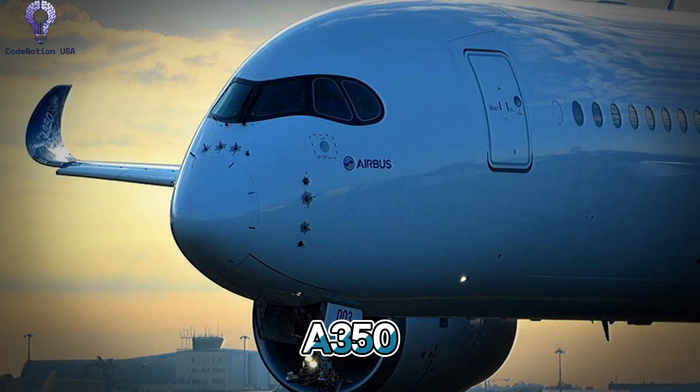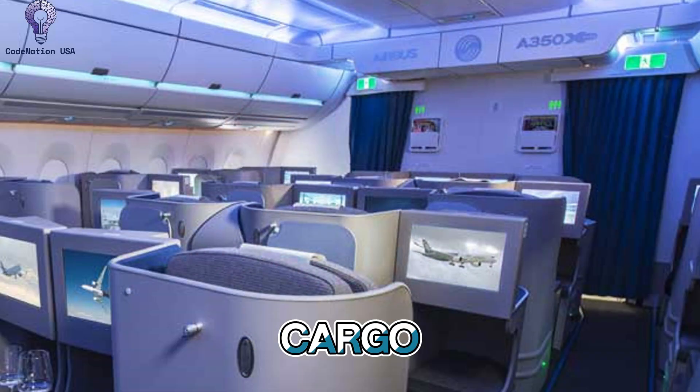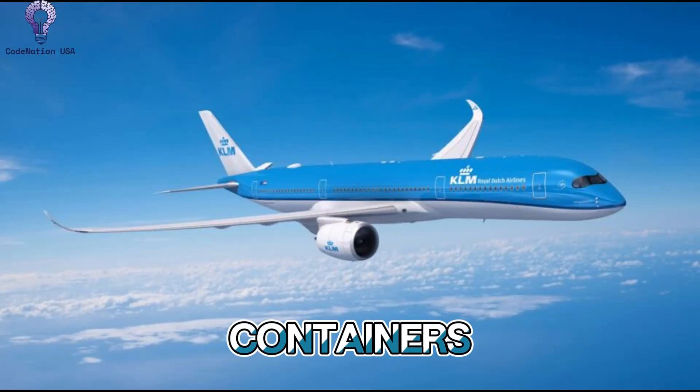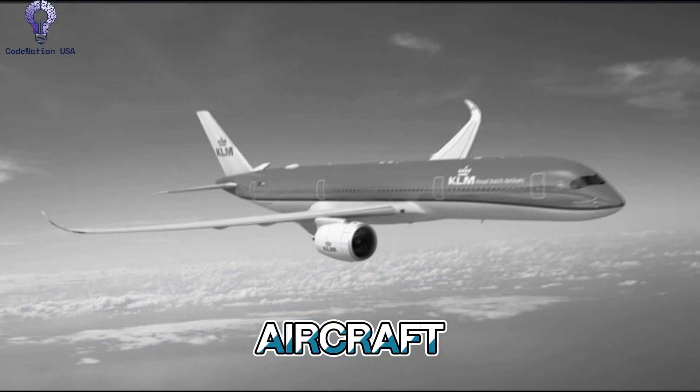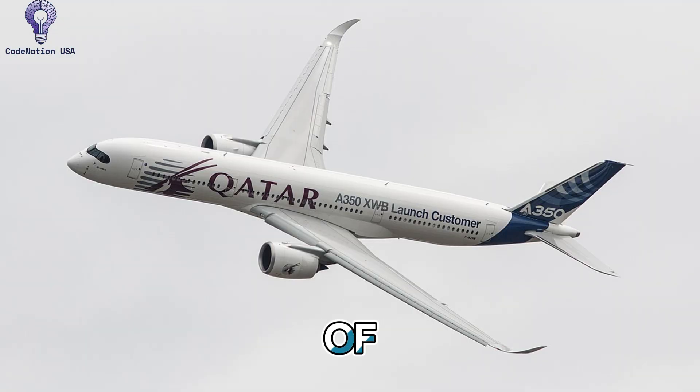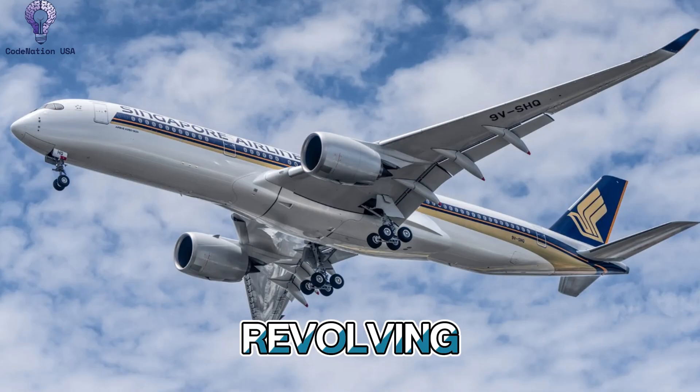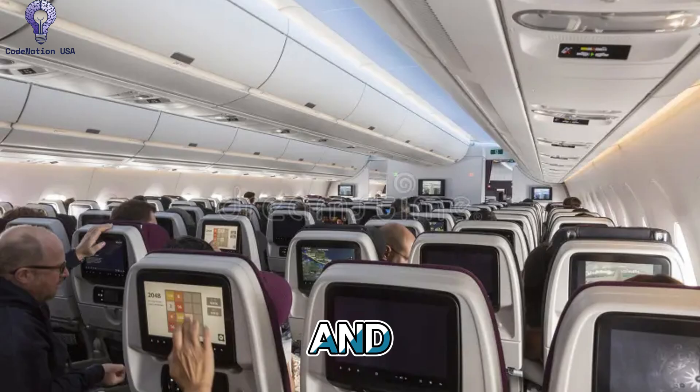Number 9: Space for Baggage. The A350 has roomy cargo facilities below deck that can effectively store heavy bags and cargo. Large-capacity LD3 containers are supported by the aircraft, guaranteeing speedy loading and unloading of both cargo and passenger luggage. The overhead bins in the passenger cabin are some of the biggest in their class, and their revolving designs allow travelers to easily and quickly stow full-size carry-on bags.